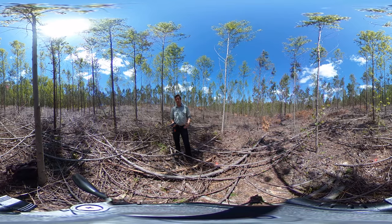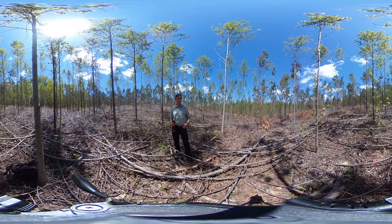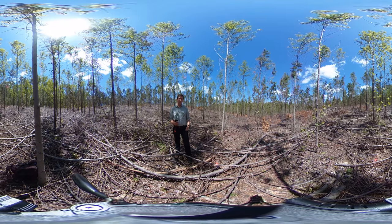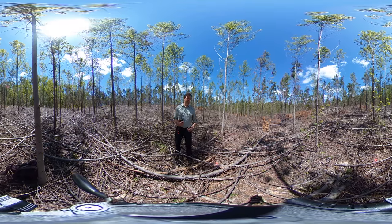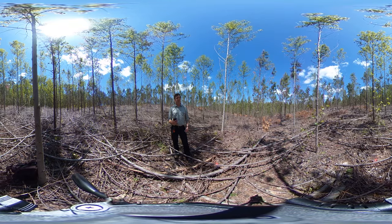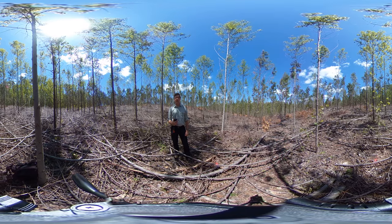As is oftentimes the case when we're trying to establish pine plantations on these previously pine-hardwood mixture sites here in the Piedmont, particularly when it's a higher quality site, the chemical site preparation and release operations that we conduct sometimes are just not all that successful and we end up with these pockets of hardwoods. Depending on what comes back, it can be a real problem if it's something like sweet gum.